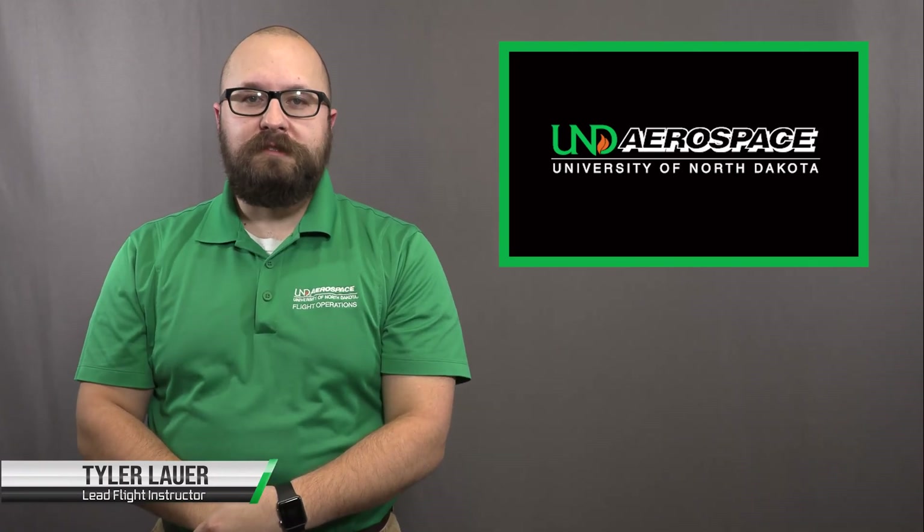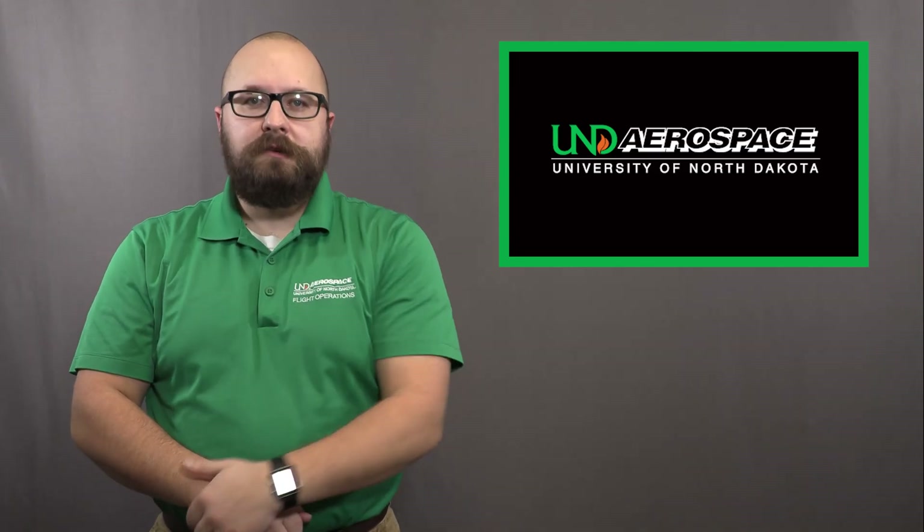Hello, my name is Tyler Lauer. I'm a Lead Flight Instructor at UND Aerospace. The flare is the apex of a perfect landing. There is no better feeling than greasing your landings. In this video, we will discuss how to better understand the flare and consistently roll them on.